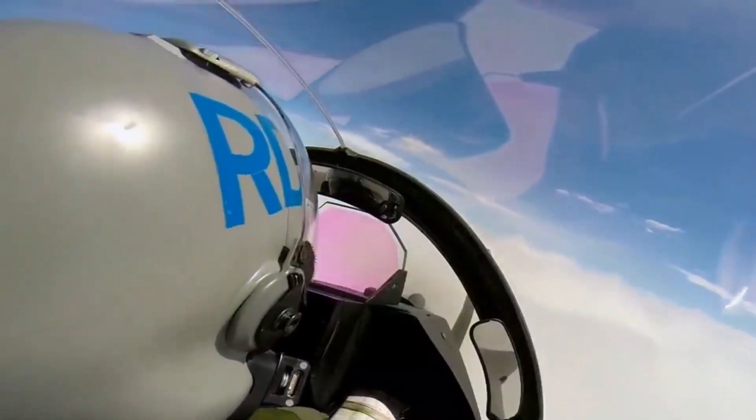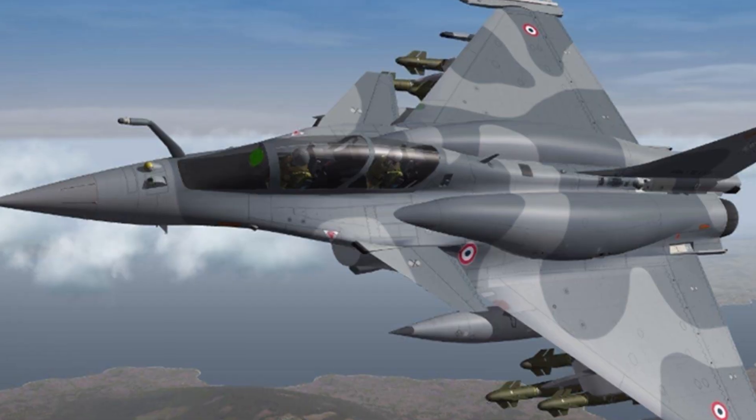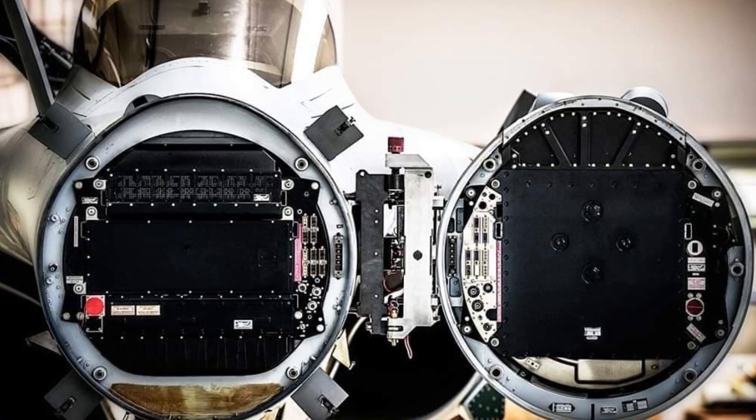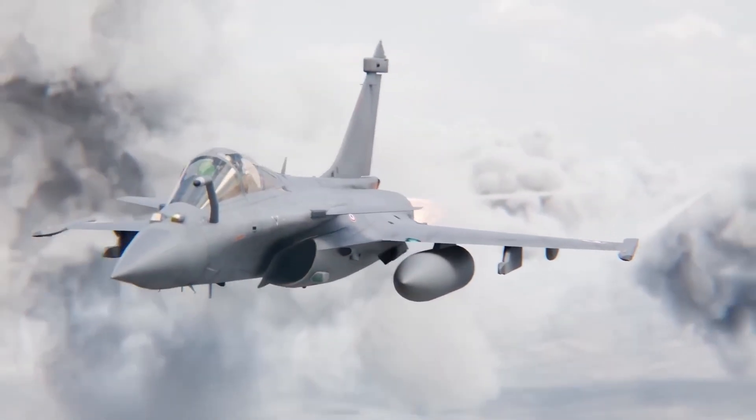The helmet itself is integrated with sensors, enabling the pilot to lock onto targets just by looking. This human-machine symbiosis is what transforms the Rafale from an aircraft into a lethal combat system. Inside, technology watches the sky, but radar and avionics give the Rafale its unseen advantage.